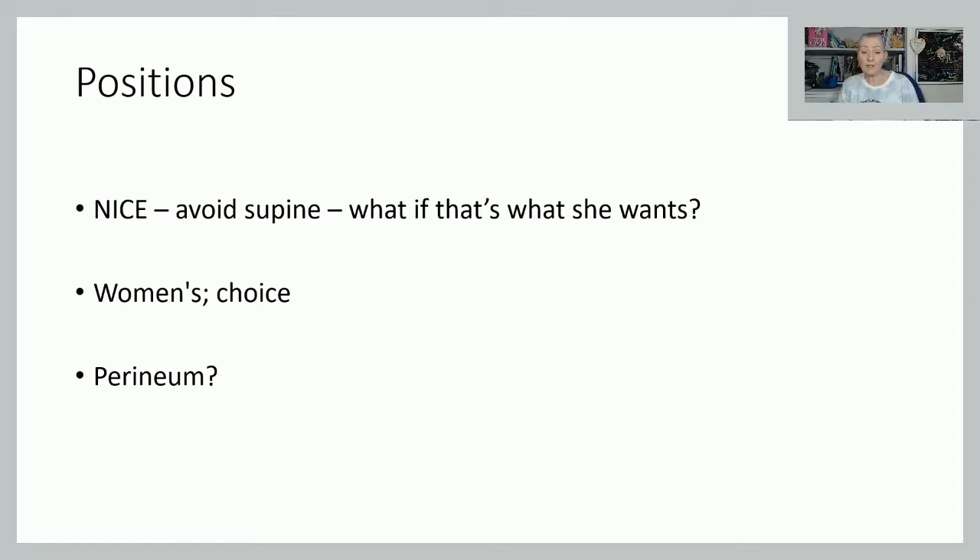Women's choice should be paramount — she should get into the position she feels most comfortable. If you watch women birthing physiologically, they get themselves into all sorts of positions, as though their body knows what it needs to get the baby through the pelvis. We assume most women have a gynecoid pelvis, but there are other pelvic shapes depending on ethnicity. Women will instinctively put themselves into positions that work for them.